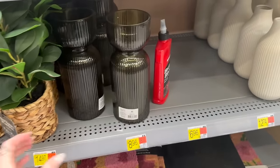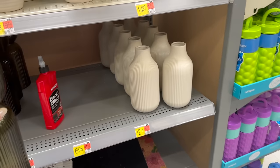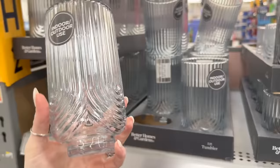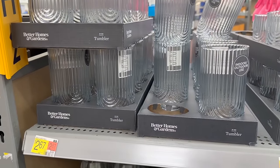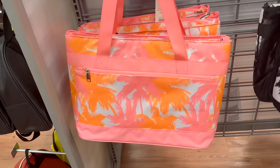Look at this vase — I love this vase, so gorgeous. And then these as well for $12.74. More clear cups — y'all know I love a good clear cup because you can drink your coffee out of them. These are only $2.67. They have some cute beach bags here too.